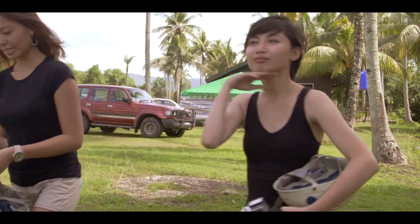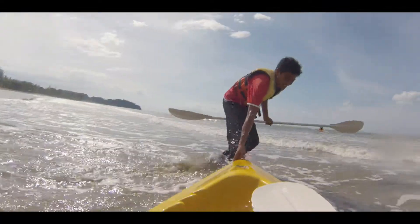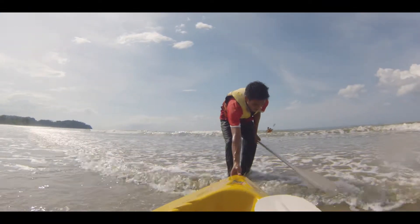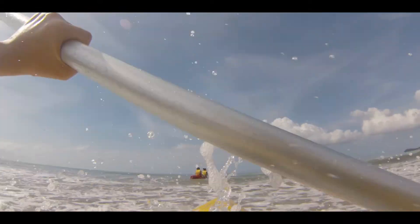Let's go kayaking! KK Adventure Park has a beach that stretches 5km and the shallow water to the reef extends some 500m offshore, which makes it perfect for kayaking.